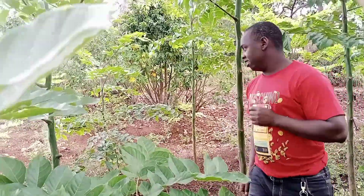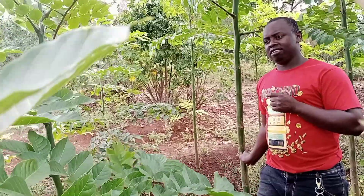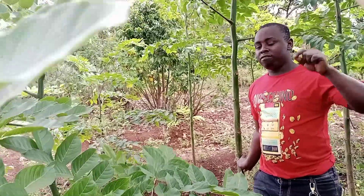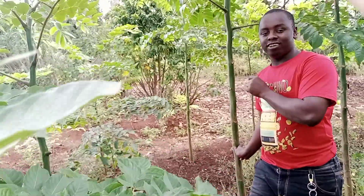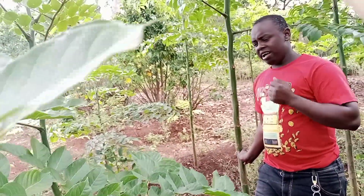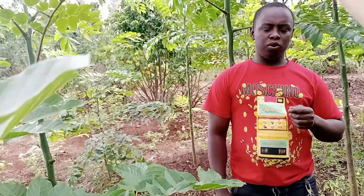This tree is called Acrocarpus fraxinifolius. It's a soft-wooded, fast-growing tree, and this one is 10 months old. I started this project in October last year when I bought about 1,000 trees.